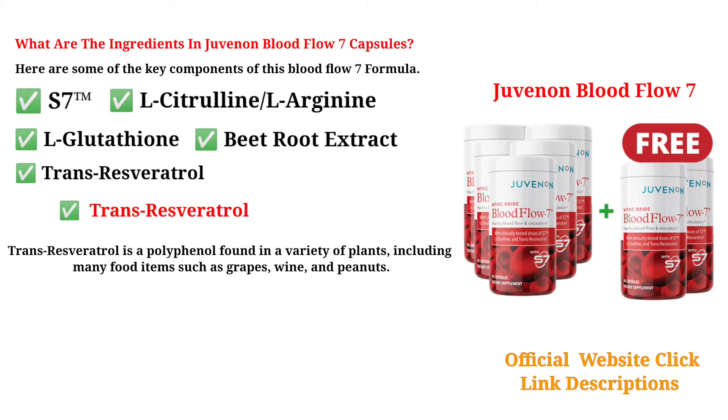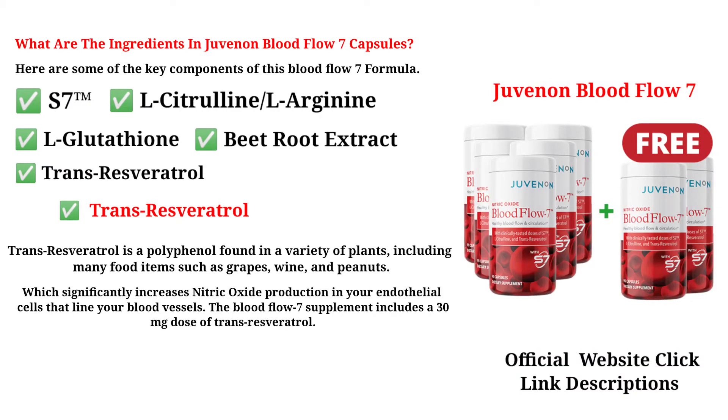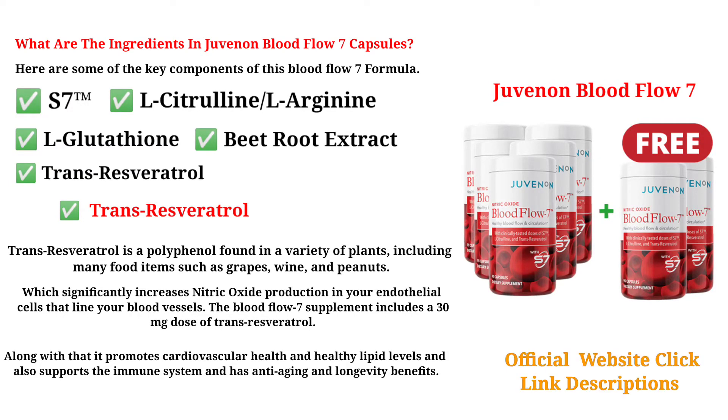Transresveratrol is a polyphenol found in a variety of plants, including food items such as grapes, wine, and peanuts, which significantly increases nitric oxide production in your endothelial cells that line your blood vessels. The Blood Flow 7 supplement includes a 30 mg dose of transresveratrol. It also promotes cardiovascular health and healthy lipid levels, supports the immune system, and has anti-aging and longevity benefits.